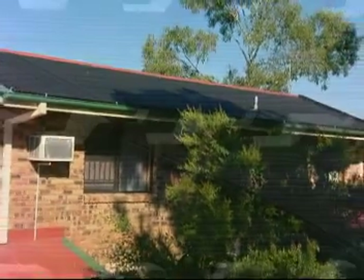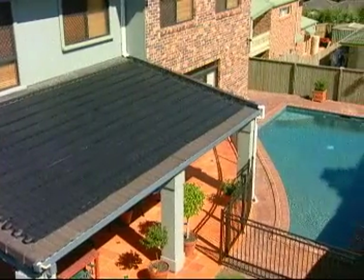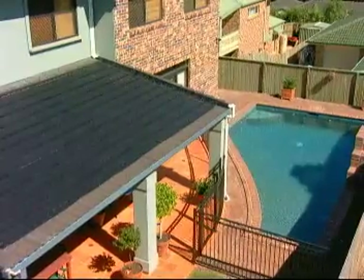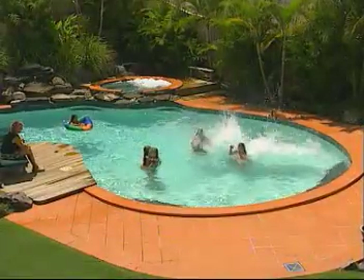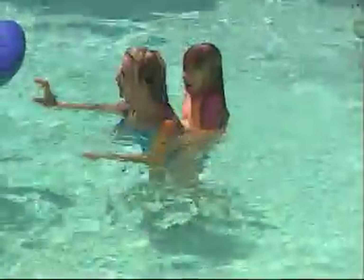As the strips can be moulded onto the roof contours, they are visually non-intrusive, so the aesthetic appeal of your home is not affected. And of course, as the pool itself is the water storage facility, there are no bulky or unsightly tanks on the roof.